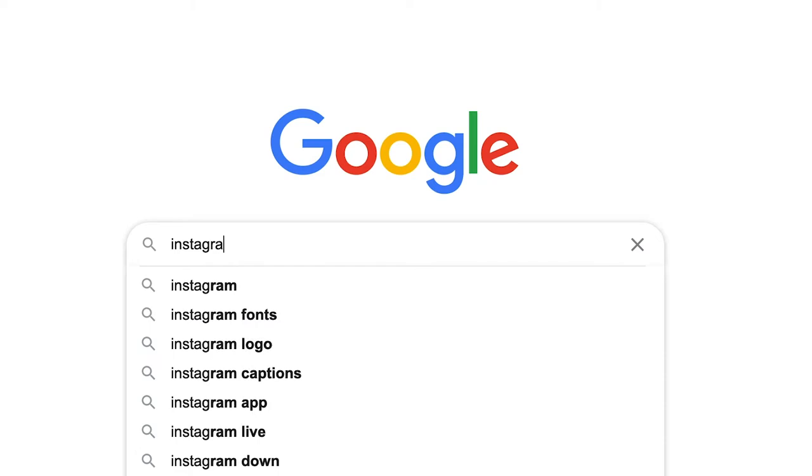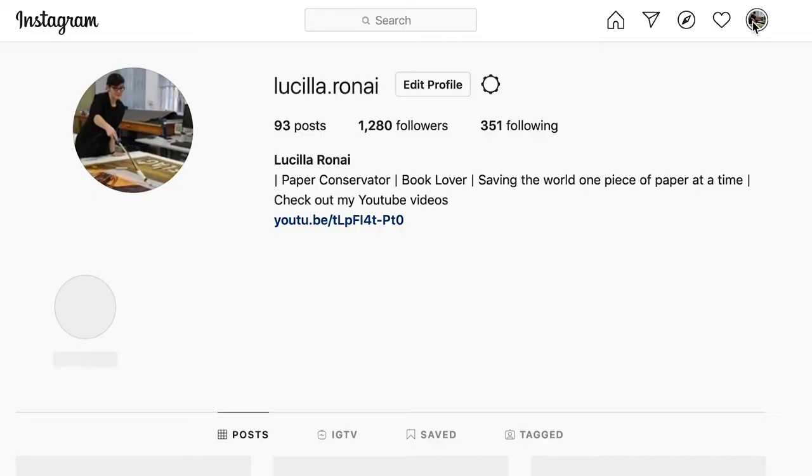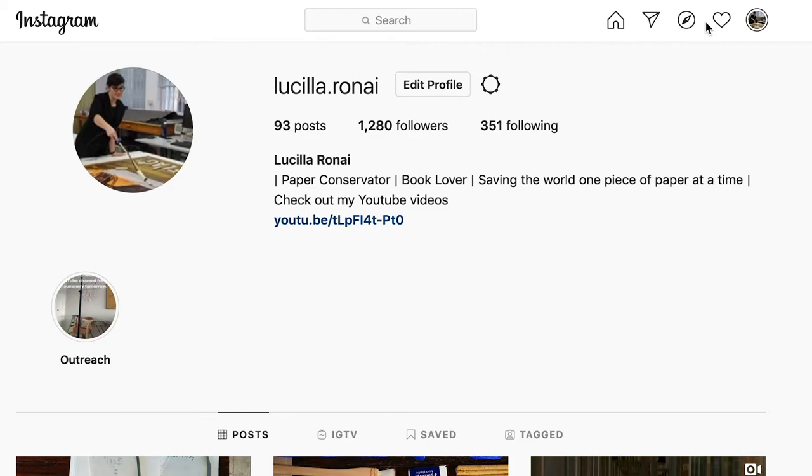The thing about Instagram is it's instant. You're meant to take a photo and share it right then and there — that was the whole premise of why Instagram was created. When you're on a web page it won't let you create a post or create content. The idea is you create it on your phone and share it on your phone.